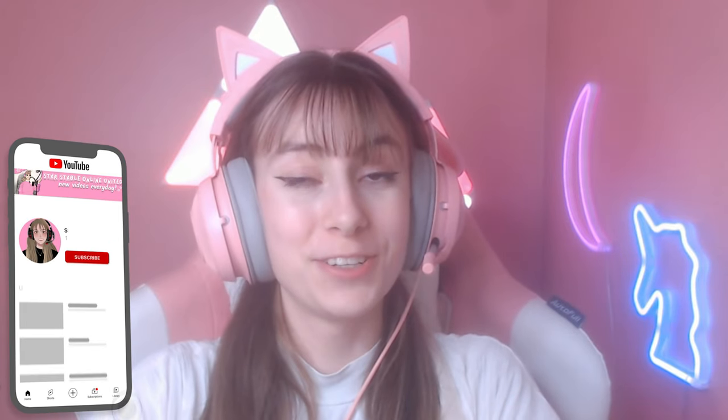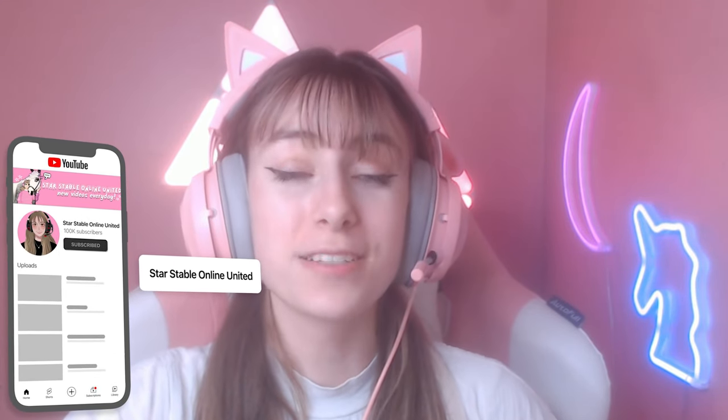Hey everyone, welcome back to yet another Star Stable video! As always, please be sure to like and subscribe if you haven't already, as I put out new Star Stable videos every single day. Today, besties, we have the updated Welsh pony boilers. We've already looked at their coat colors, but today we are also going to be looking at their animations, so let's just get right into it.